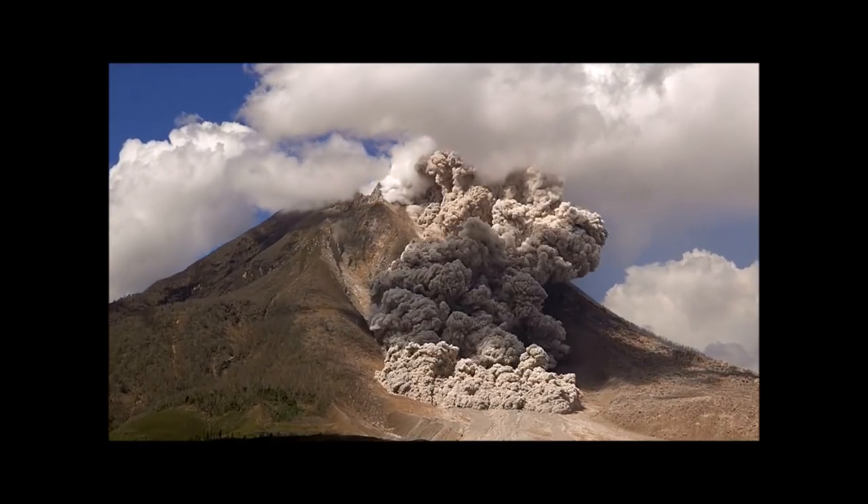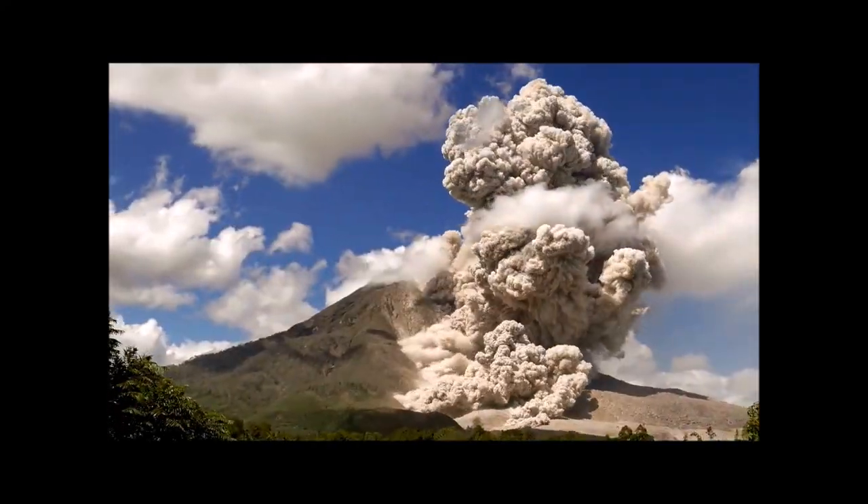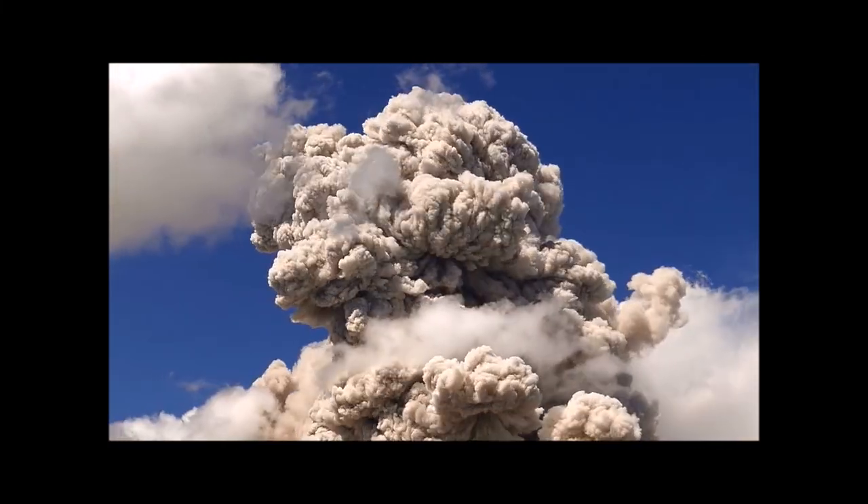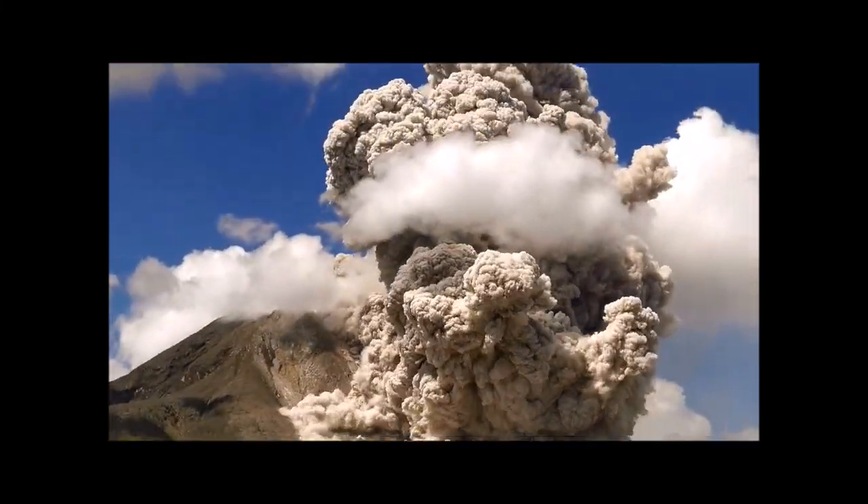Now let's talk about a gray eruption. You understand what a red eruption is. A gray eruption would be like Mount St. Helens, Mount Pinatubo, Krakatoa, and Tambora — those are very small gray eruptions compared to the ones I'm about to cover.